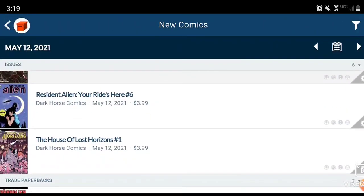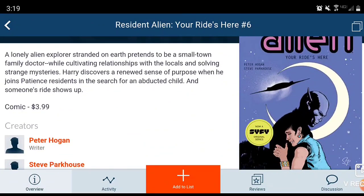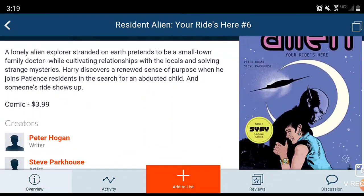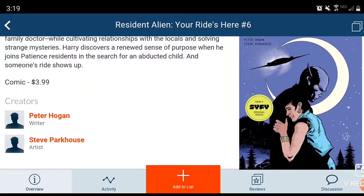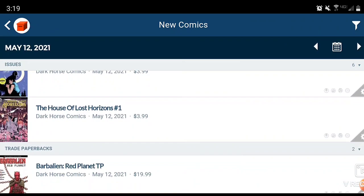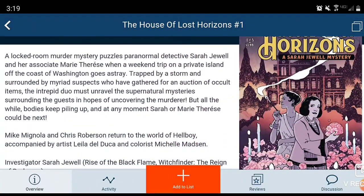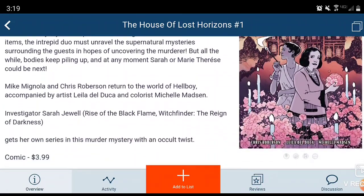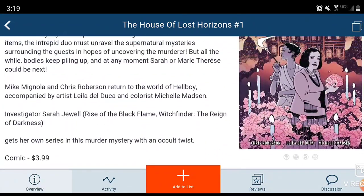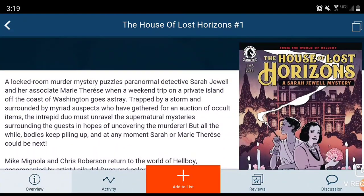Moving forward, we have Resident Alien Issue 6 — a sci-fi-like show; never knew about that one. And then we have House of Lost Horizons Issue 1, done by Mike Mignola — pretty cool right there. So there are your Dark Horse comic books if you guys are interested in checking them out.